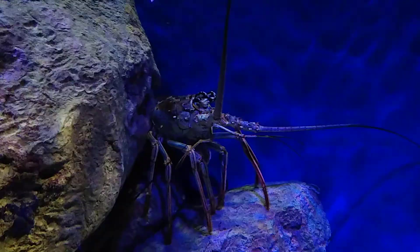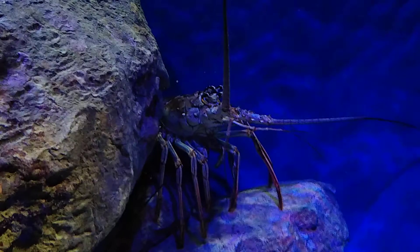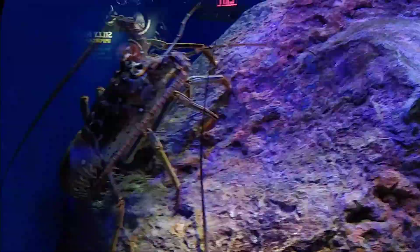There you have it, YouTube. Inside the Spiny's Exhibit at Coney Island's New York Aquarium — those are Caribbean Spiny Lobsters. That's all. Thank you, it's a pleasure.